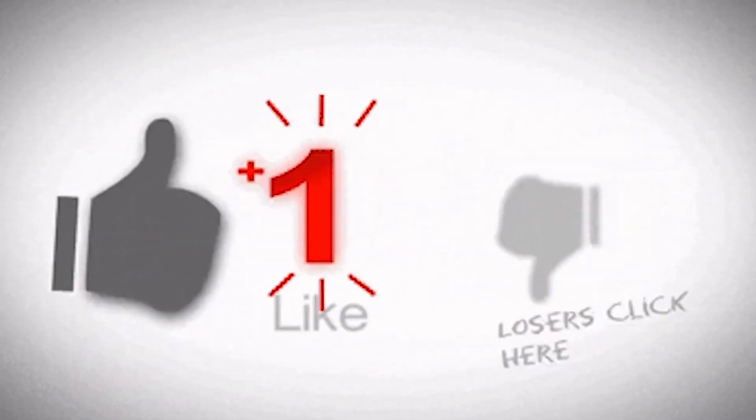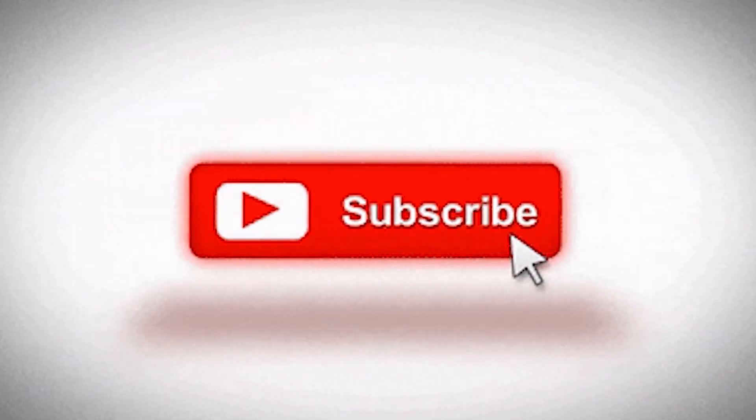If you want to be kept up on the latest gaming news, reviews, and more, click that subscribe button and of course have that notification bell on so you know when I upload.